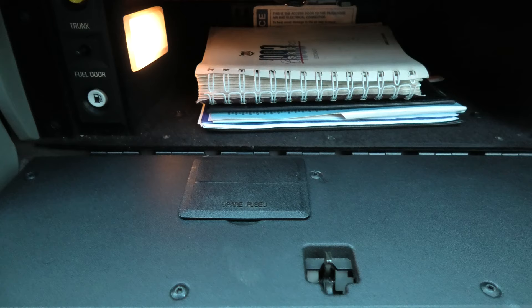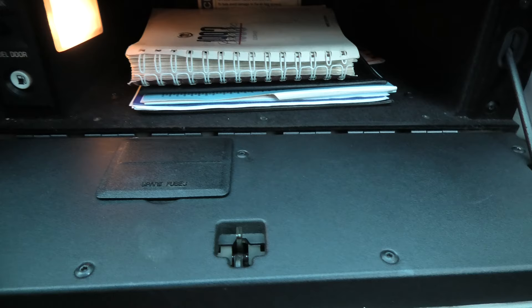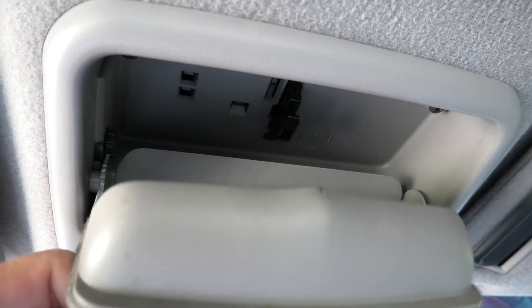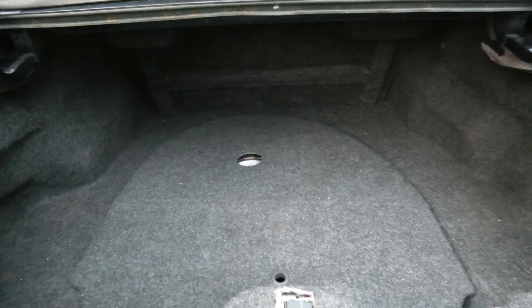Storage areas are surprisingly scarce in this generation of Seville. The glove box and storage area below the armrests are quite small, and there are no side pockets on the doors or cup holders — though there is a small compartment by the rear view mirror for sunglasses. Fortunately, the trunk space is quite large and accessible, so there is no need to worry about cargo space in this car, though the rear seats do not fold.